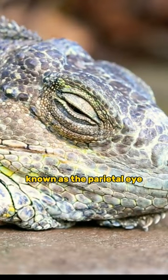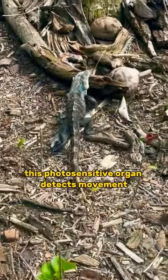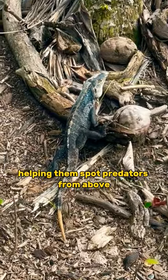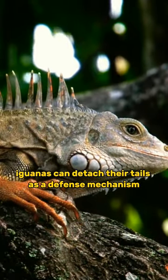Iguanas possess a third eye, known as the parietal eye, atop their heads. This photosensitive organ detects movement and light changes, helping them spot predators from above. When under attack, iguanas can detach their tails as a defense mechanism.